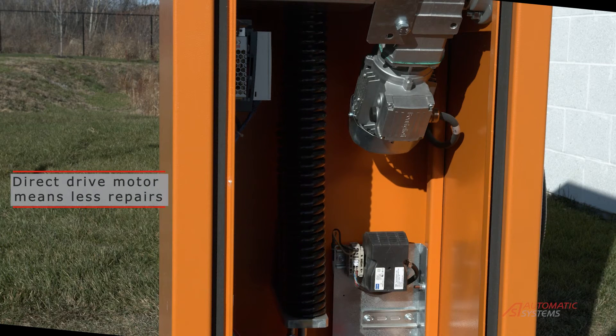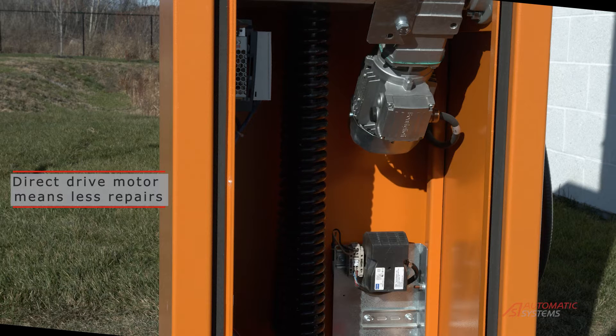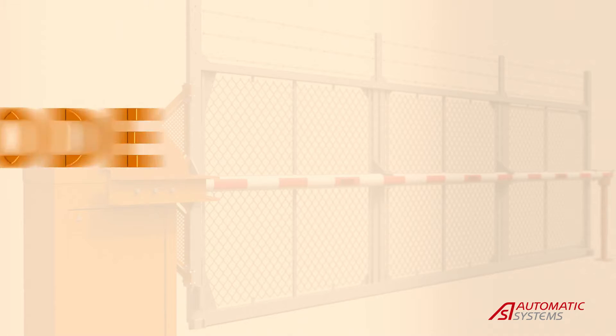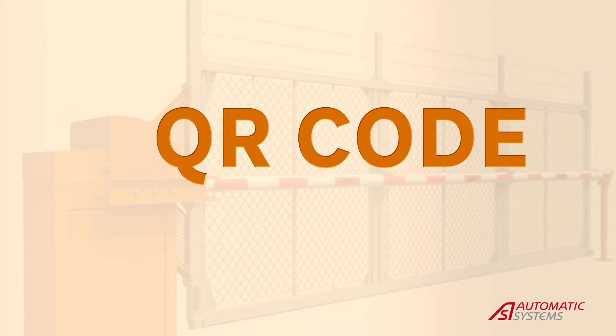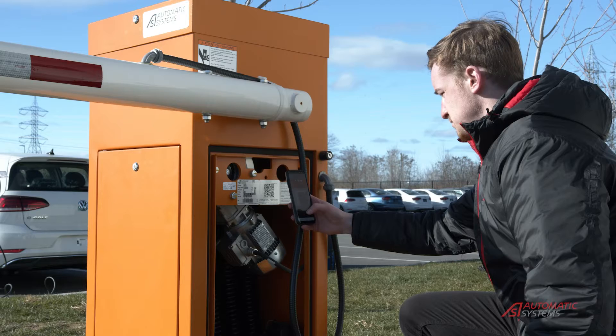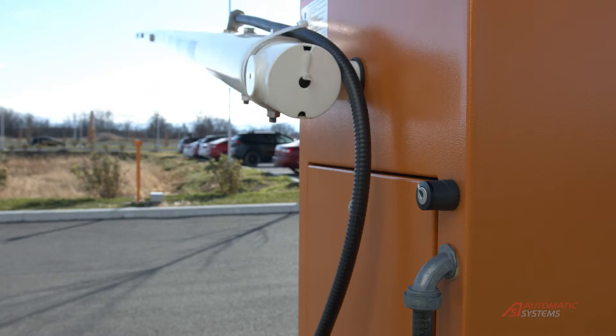The direct drive motor used by Automatic Systems reduces repair and downtime, providing a better return on investment. All Automatic Systems vehicle gates are equipped with a QR code. When scanned, these codes give you access to a multitude of technical documentation to help technicians repair and properly maintain the equipment.